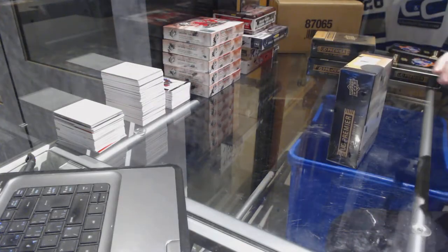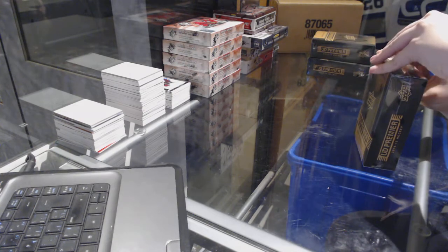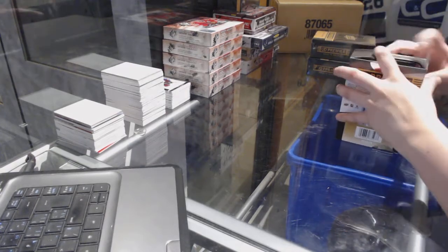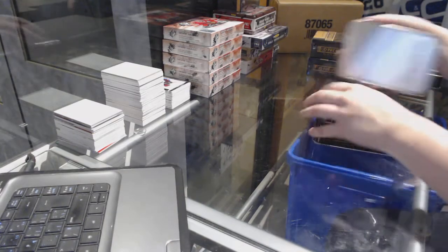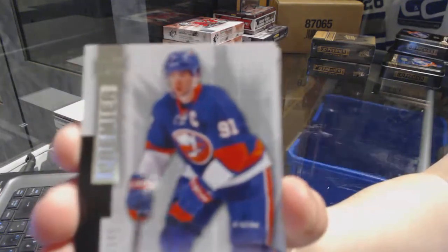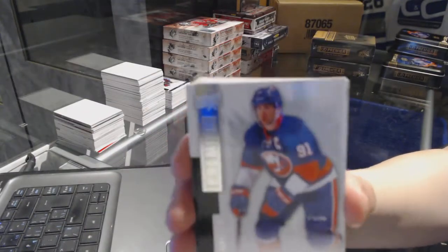On to box number three. New York Islanders, John Tavares. It's a Tavares for you.